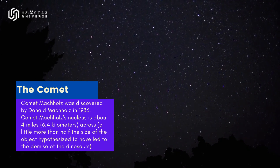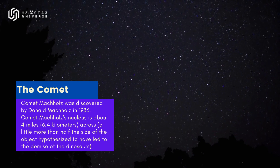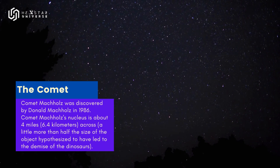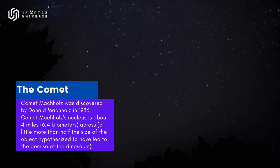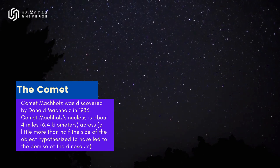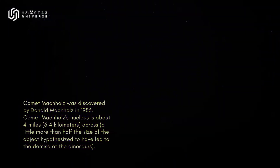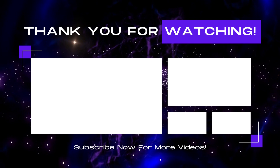This short-period comet orbits the sun about once every five years. Comet Machholz was discovered by Donald Machholz in 1986. Its nucleus is about 4 miles (6.4 kilometers) across — a little more than half the size of the object hypothesized to have led to the demise of the dinosaurs.